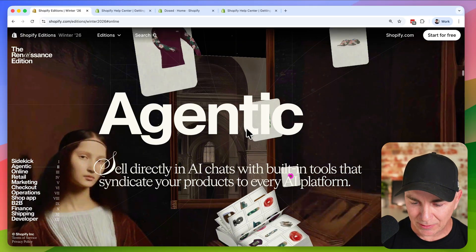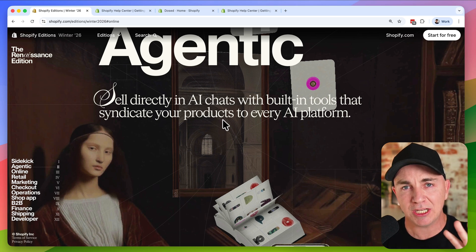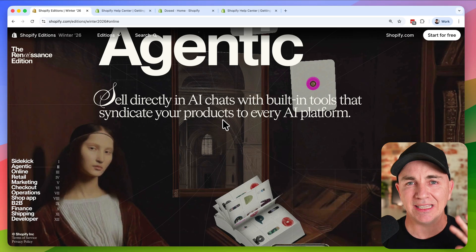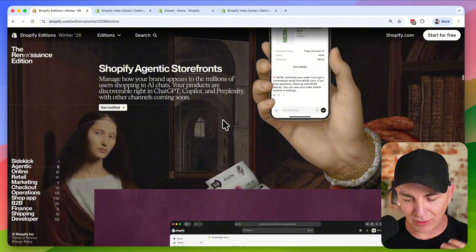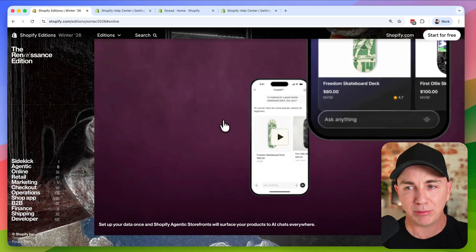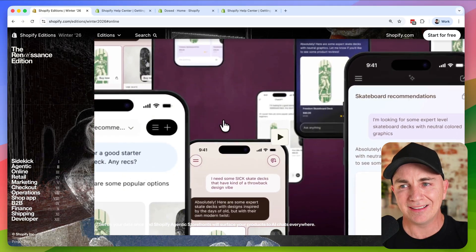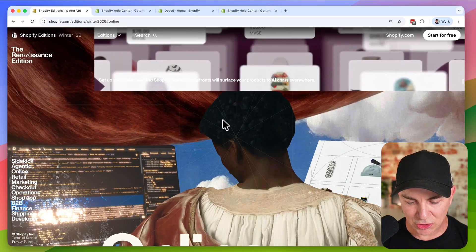The problem right now is they click, go to the website, and then buy. But imagine you could just click buy within ChatGPT — and not only that, they could buy your product in ChatGPT. That's what Shopify is now enabling with Agentic Storefronts: it can sell directly in AI chats with built-in tools, integrating Shopify to ChatGPT. People won't even have to leave ChatGPT to make a purchase — that purchase goes directly into your Shopify store, dispatches out, and you get the money.